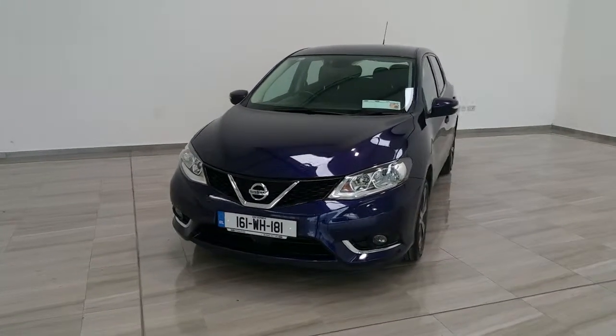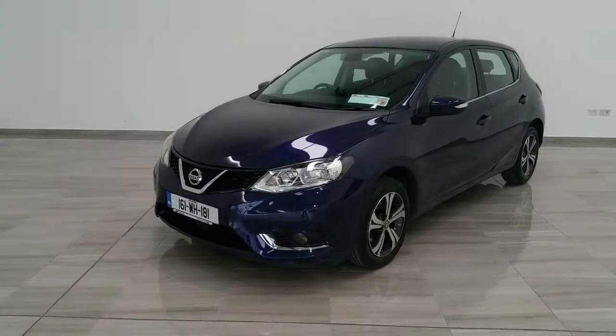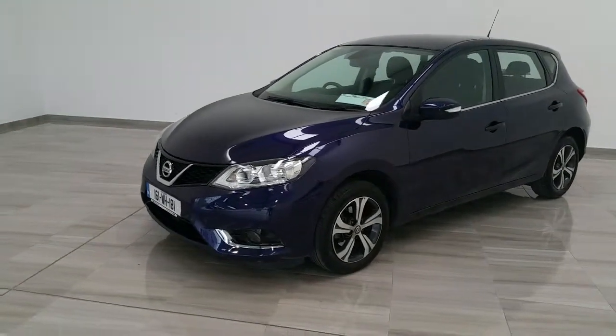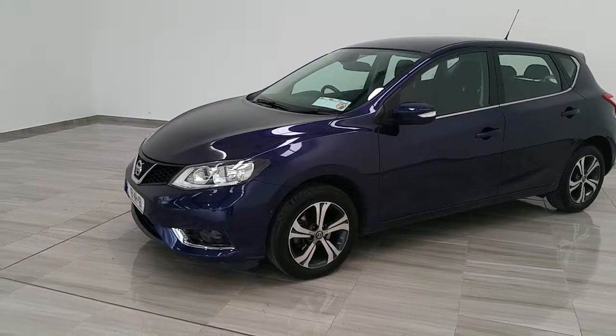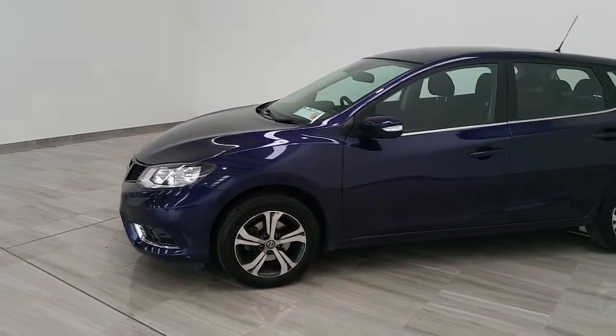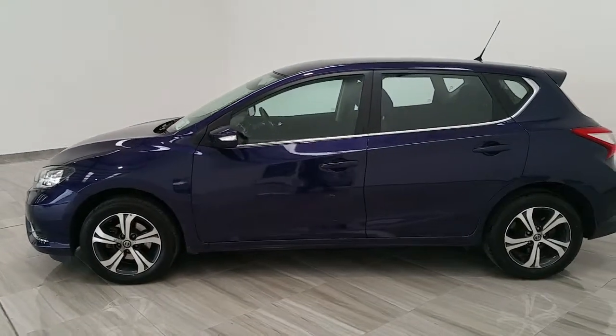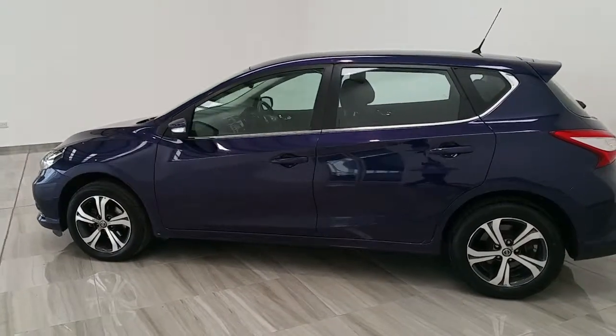Welcome to Finley Motor Group and this short video of our 161 Nissan Pulsar 1.2 SV petrol. This is the five-door hatchback version and as you can see it has front fog lights, alloy wheels upgrade, and chrome door surrounds.